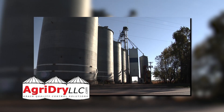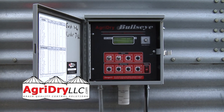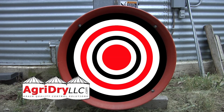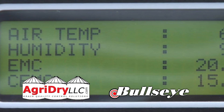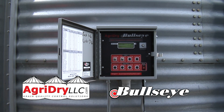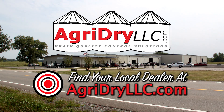If you're storing grain in your bin from last harvest, you'll want to avoid running your bin fans when the air is warm and wet to avoid sprouting and spoilage. The AgriDry Bullseye controller automatically runs your fans when weather conditions are safe for quality grain control. Stop monitoring the weather and let the Bullseye controller keep your grain safe. Visit agri-dryllc.com to find your local dealer today.